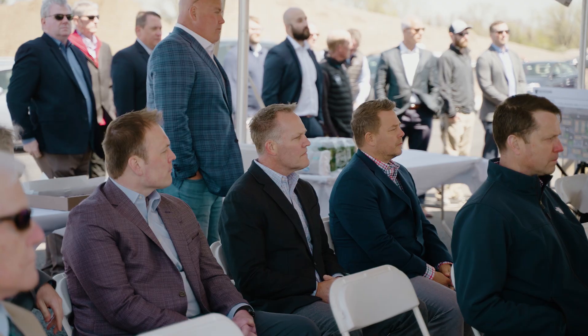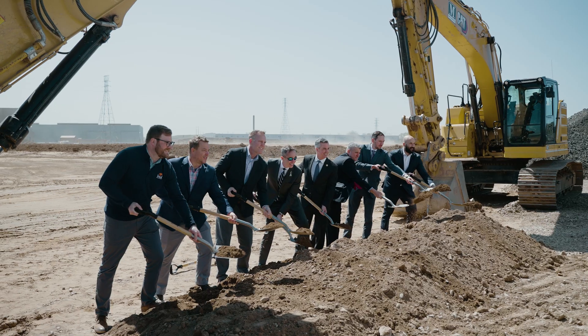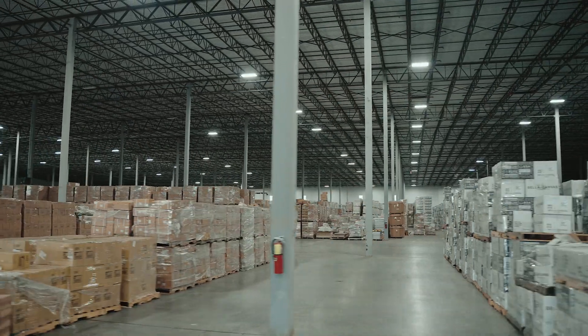The local support has been fantastic. It's great to be in a place where the development is valued by the local municipality and welcomed. Two is labor and access to labor. So when we looked at Keystone Trade Center we really found a large pocket of a great warehouse and logistics worker labor.